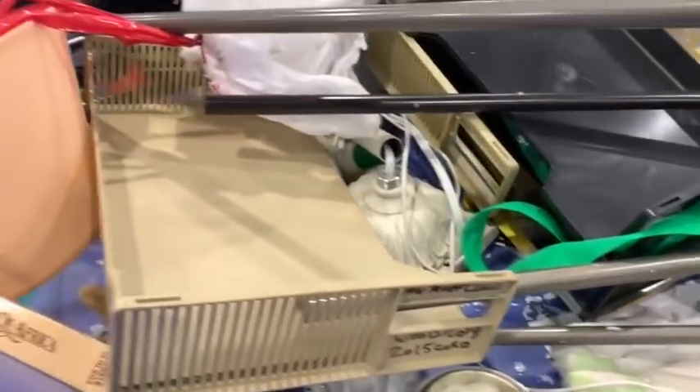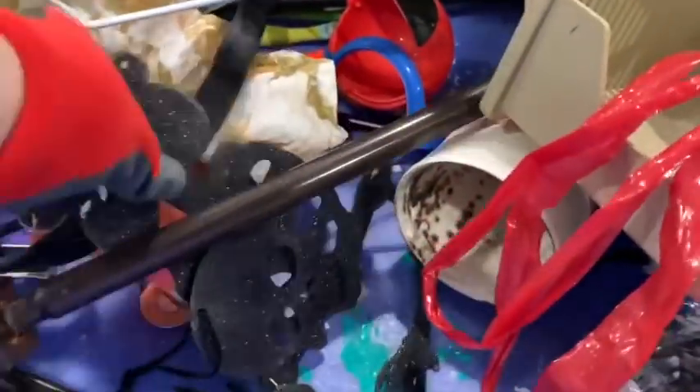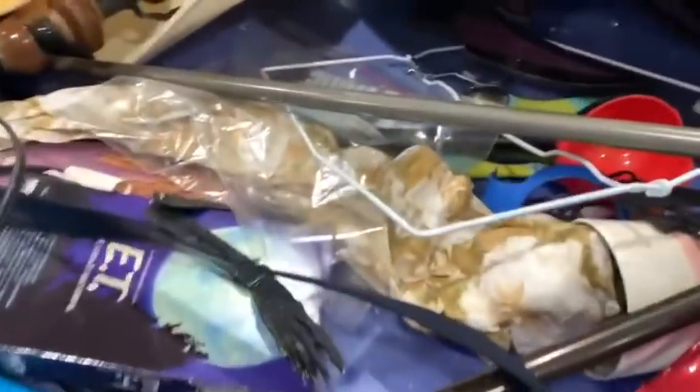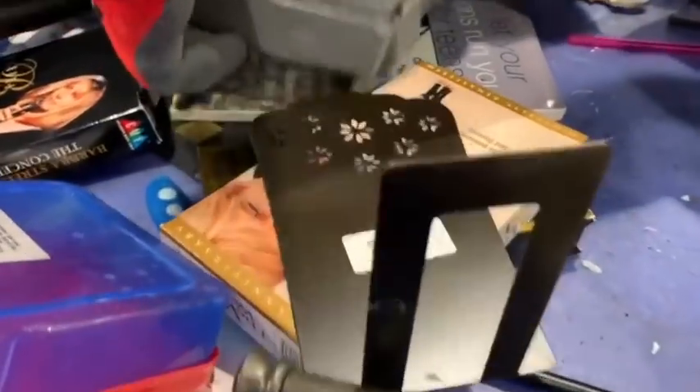I've already sold those — those are some Frank Lloyd Wright coasters. They just shipped out yesterday or the day before. They weren't in amazing condition but they sold. I think it was like 10 or 11 bucks that they sold for. And because they were ceramic, I picked them up for probably about 10 cents. Bookends — I like selling bookends, though I've had to become a little more particular about them.